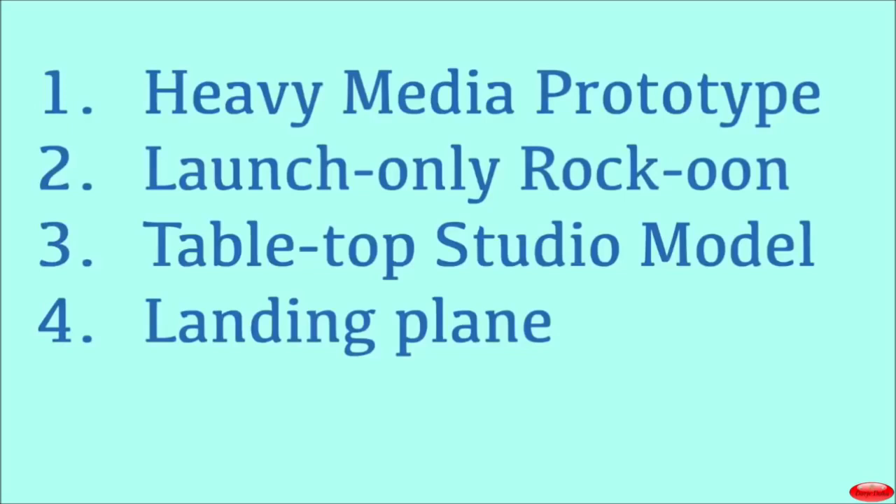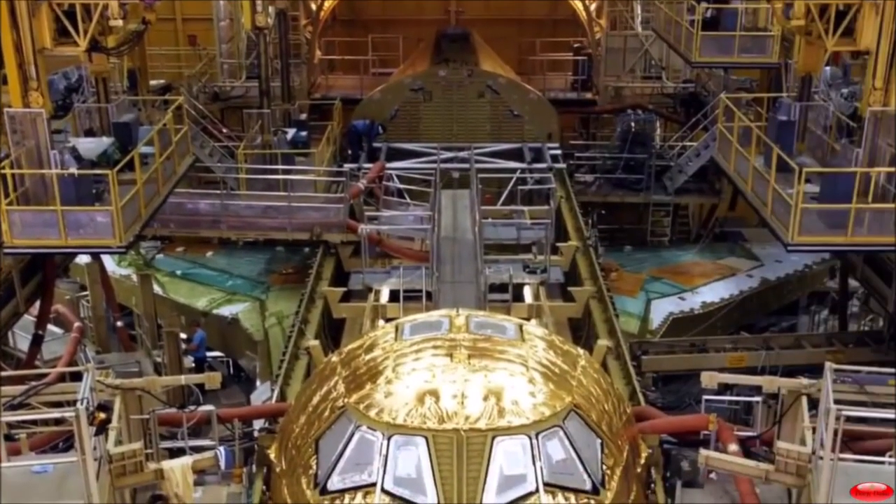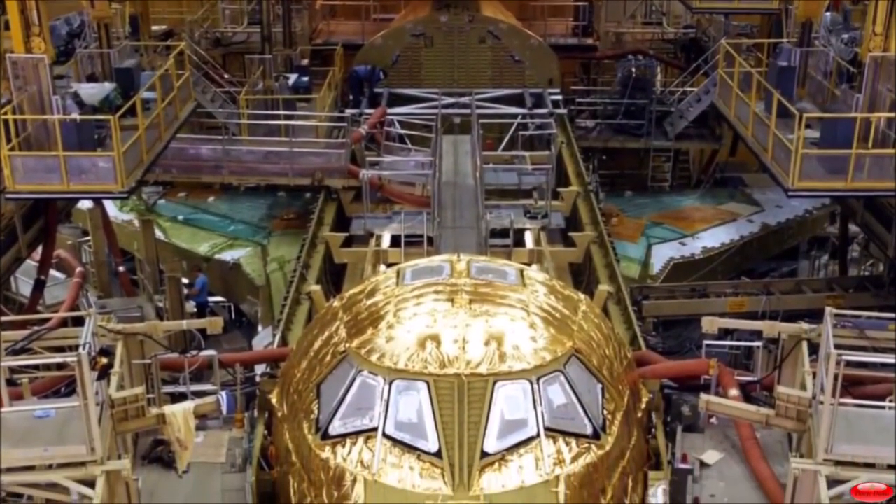So how did they do it? Well, they had four versions of the space shuttle that you see here. And we're going to break it down. We're going to start with the heavy media prototype.